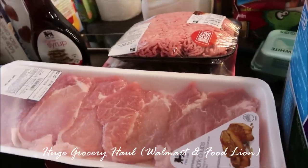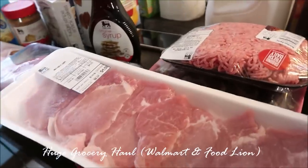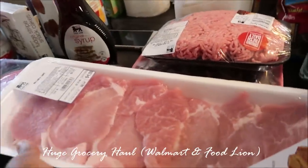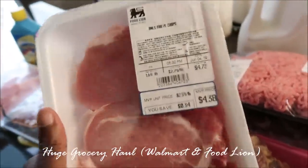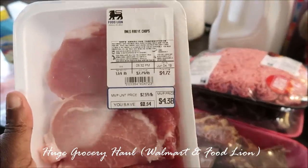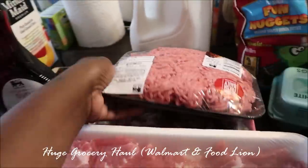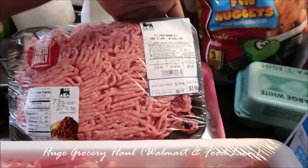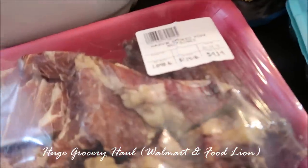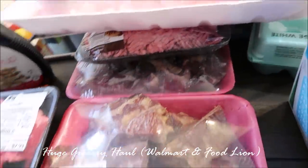Most of my meats I got from Food Lion because I didn't want to buy from Walmart, and they've got prices on them, so that works out. I got this pack of center-cut pork chops — they were $4.38. I got some hamburger meat — this was $3.96. I got some smoked neck bone which was $4.14; I think I'm gonna cook that today.